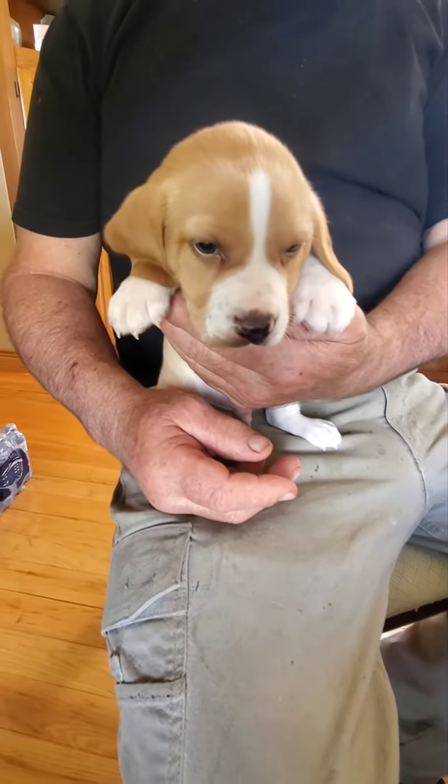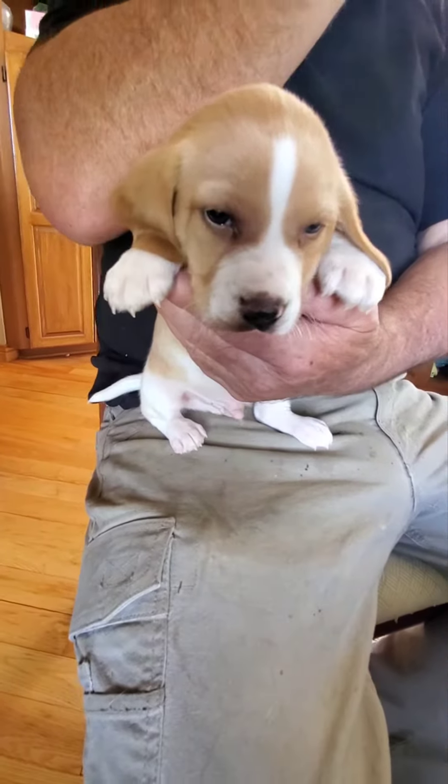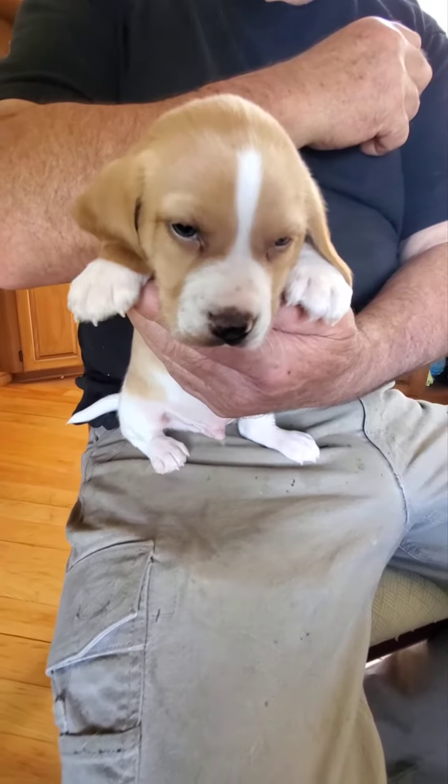We're going to do our individual boy videos. We have three little boys available. This is baby boy number one.